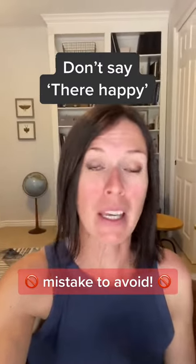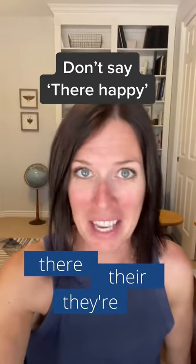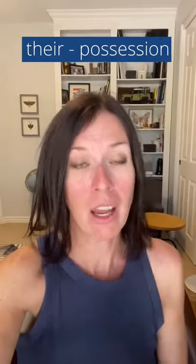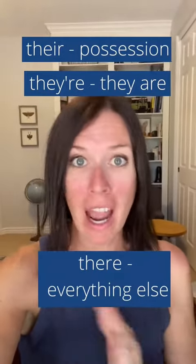A lot of mistakes are made mixing up there, their, and they're, because they all sound the same. So let's dive into how to know which to choose. The quick tip is: use their for possession, they're when you mean they are, and there for everything else.